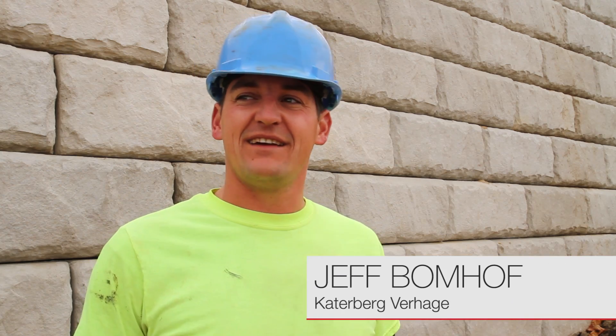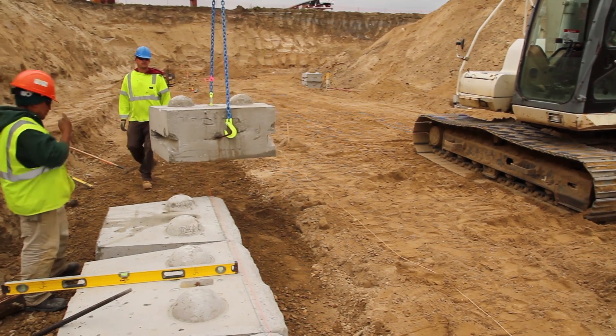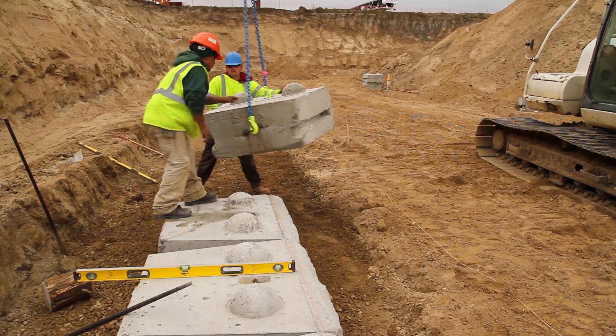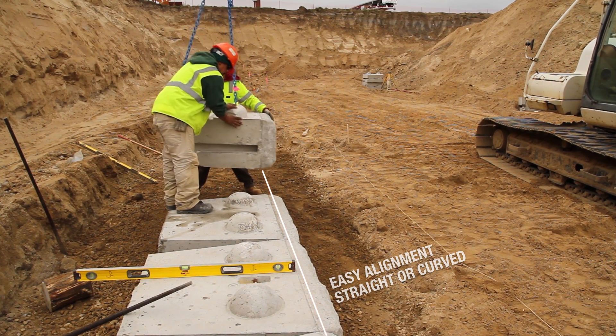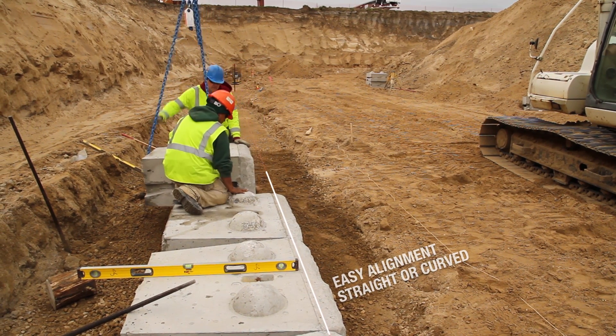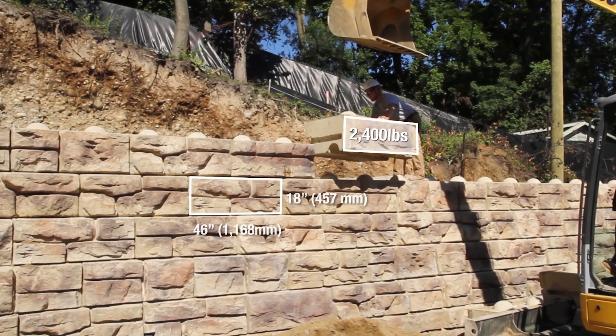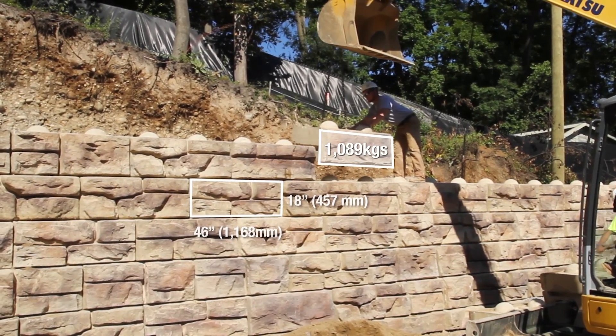My team likes the speed and all the equipment you can use to set it, as opposed to doing 8 inch or 6 inch block which is like 80 pounds a piece. We cover five and three quarter square feet with each block that's set in the ground, as opposed to six of the competitors' blocks at a time.